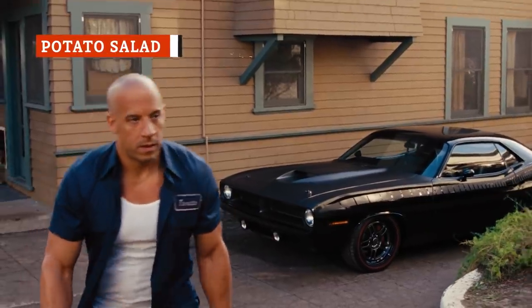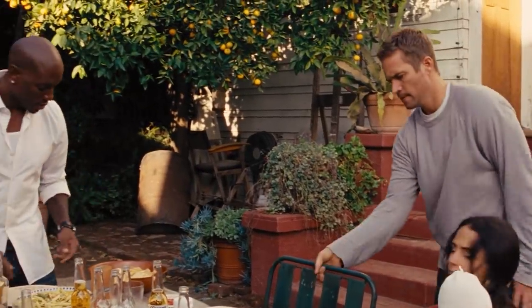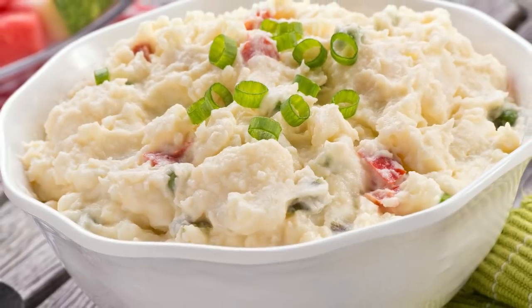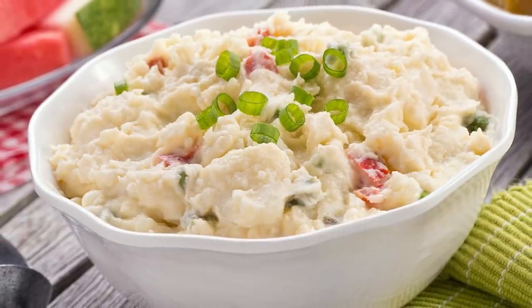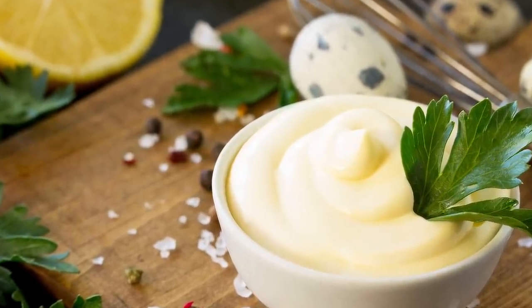Everyone knows that old cliché: avoid the potato salad at a backyard barbecue, because that unrefrigerated mayo is likely to make you sick. But that's actually not what's going on here, and it's not why you should avoid the potato salad after all. Mayo, as it turns out, has enough acid in it to keep it pretty safe out of the fridge.